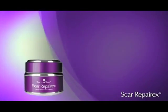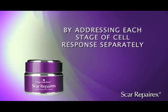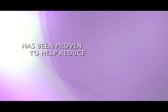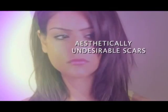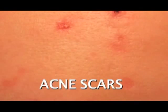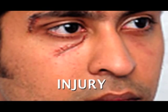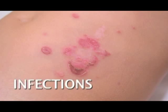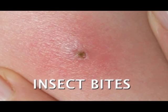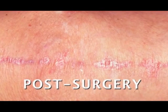Scar RepairX works by inhibiting scar formation, addressing each stage of the cell response separately. Scar RepairX has been proven to help reduce the appearance of numerous types of aesthetically undesirable scars, including acne scars, burns, injury and trauma, cuts, infections, insect bites, keloid scars, and post-surgery scars.